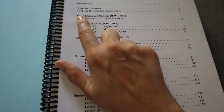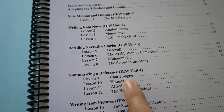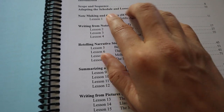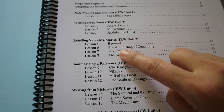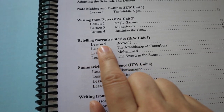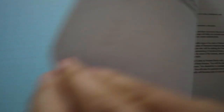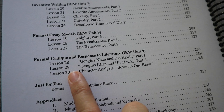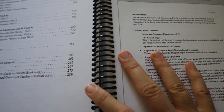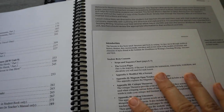It covers note-taking and outlines first, smoothing students into the next things. If they've done Structure and Style they'll be well-acquainted with outlines and note-taking, which needs to be solidified first. Then they learn to write from notes, retell narrative stories, summarize a reference, write from pictures, summarize multiple references, inventive writing, formal essay models, and formal critique and response to literature. There's also a just-for-fun section. This does require MLA format, with examples in the appendix of both the student book and teacher's manual.